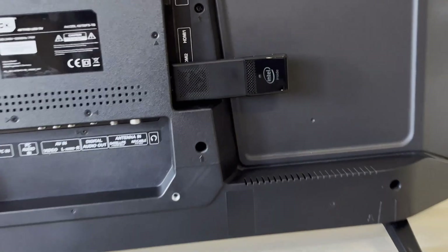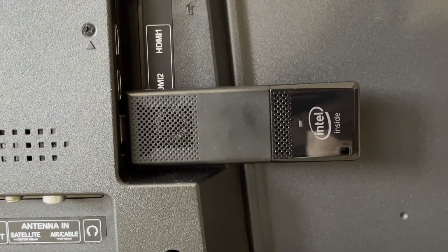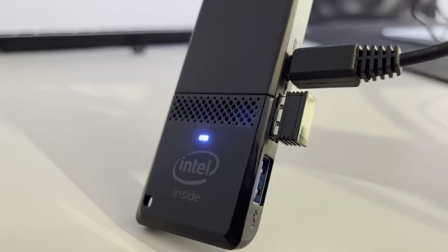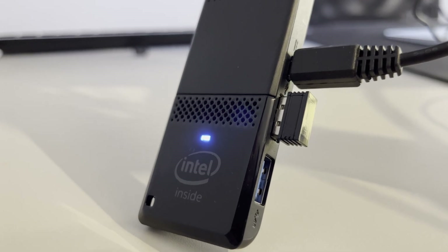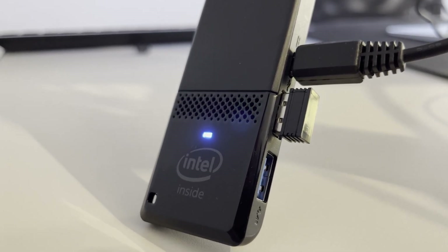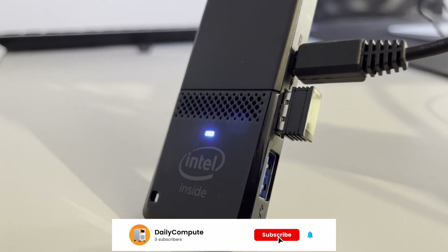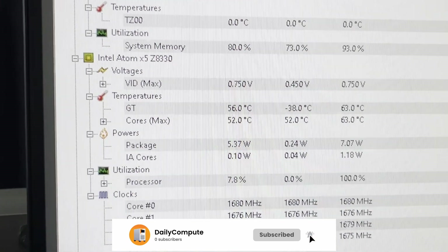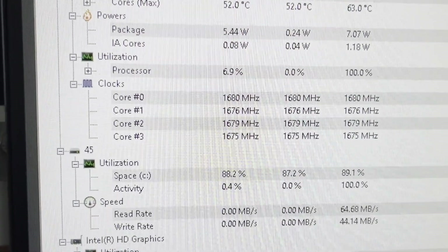The Compute Stick was designed to hide behind a TV or monitor, never to be noticed again. While this may technically be possible, the tiny fan inside the stick makes a high-pitched sound during operation. It is technically not always on, but since the CPU jumps to 100% as soon as you touch the mouse, noise-free working is more of a myth. As for thermals, the CPU barely gets into the 60s under full load, while boosting to 1.7GHz on all 4 cores surprisingly often.